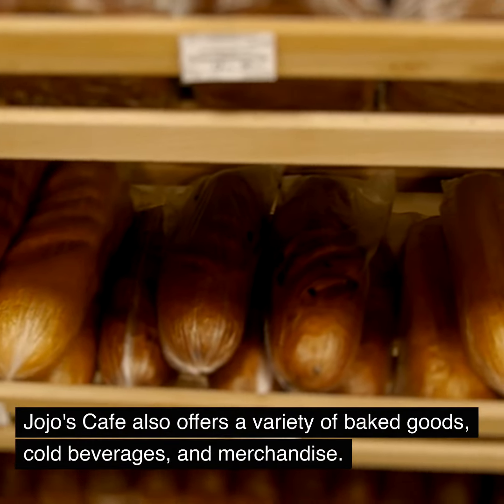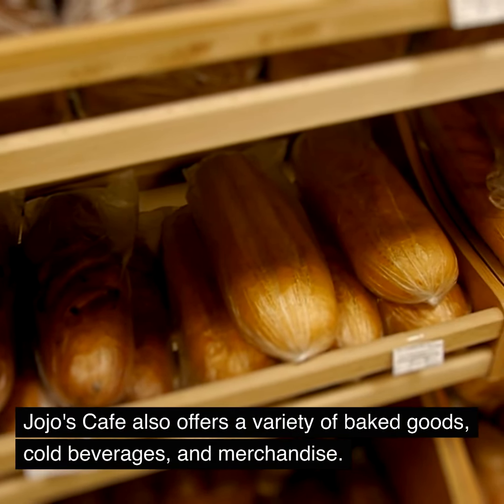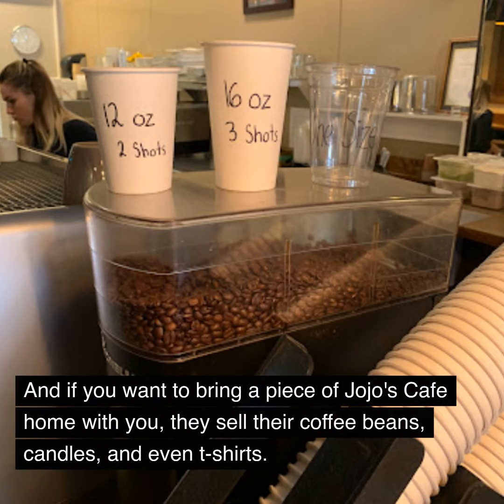JoJo's Cafe also offers a variety of baked goods, cold beverages, and merchandise. From their homemade carrot cake to their freshly brewed iced americano, there's something for everyone. And if you want to bring a piece of JoJo's Cafe home with you, they sell their coffee beans, candles, and even t-shirts.